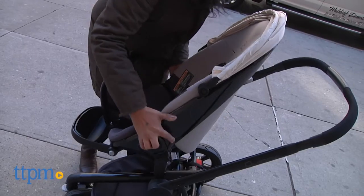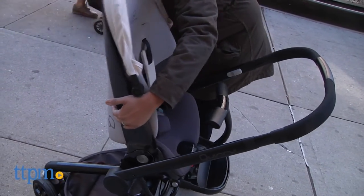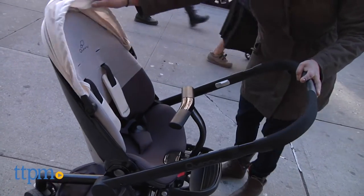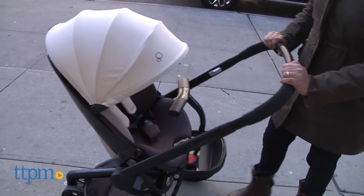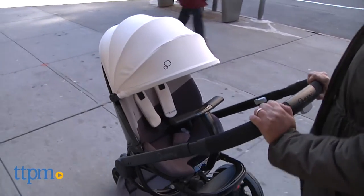Let's get started with the features. The seat of the stroller is rear and forward facing and offers a full recline for your child. The canopy is large, but not as generous as we would have liked to have seen, especially in the full recline mode.